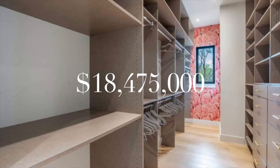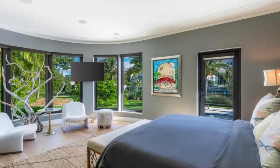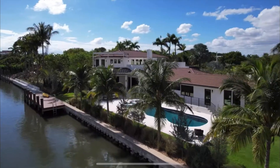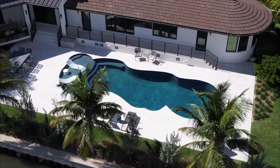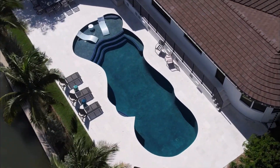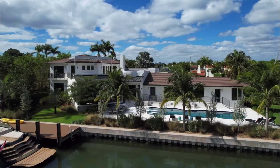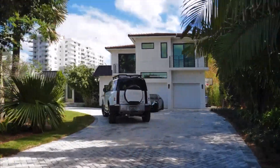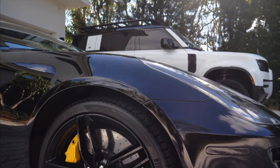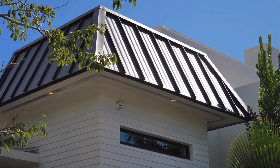$18.475 million is the price for this eight bedroom, eight bathroom and one half bath. Hi, I'm Carson Cardeen and welcome to this property in Miami Beach.